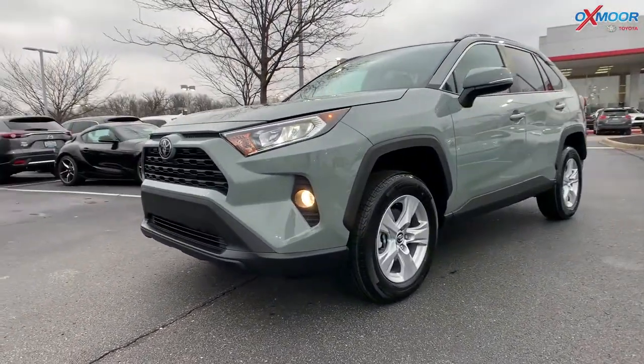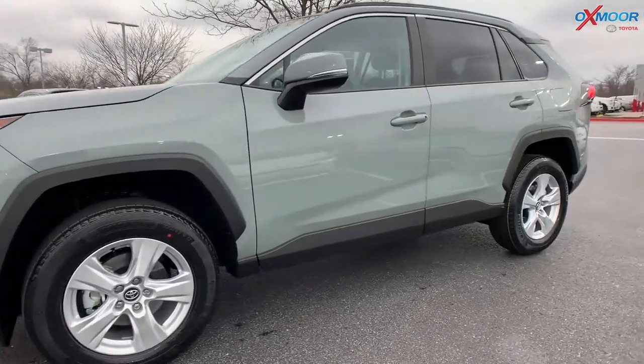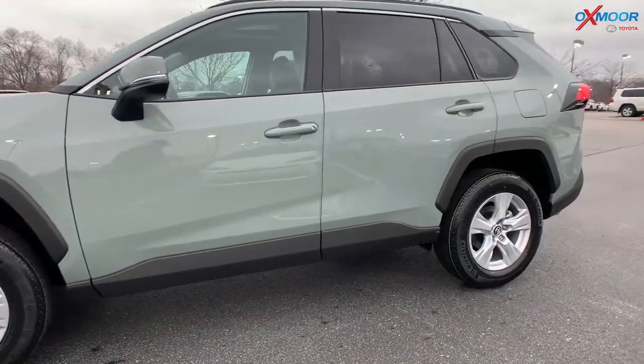You do have LED daylight running lights — you have them on the headlights and the rear lights. You've got your alloy wheels.